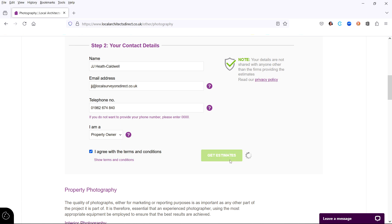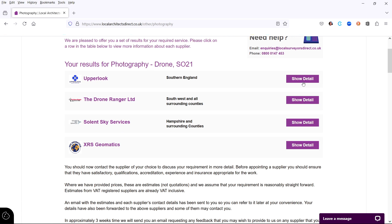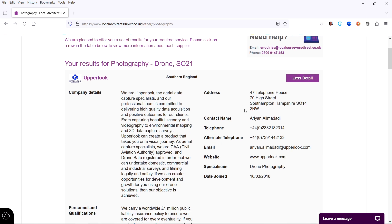Within a second, you will have on your screen a list of experts who can help you. You can then click for more information about each expert and you will be given their full contact details and links to their websites.